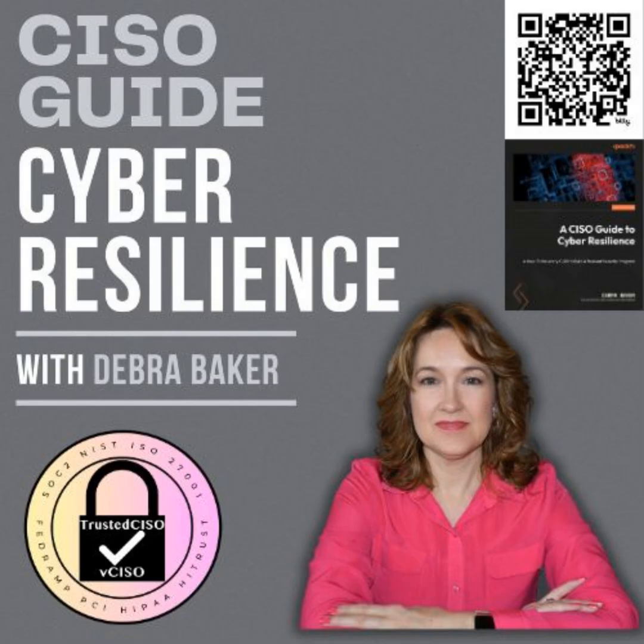Thank you for this fantastic episode. We will be back again next week with some new updated information. Thanks for listening. Don't forget to pick up a copy of my book, A CISO Guide to Cyber Resilience, available on Amazon. Remember to stay cyber resilient.